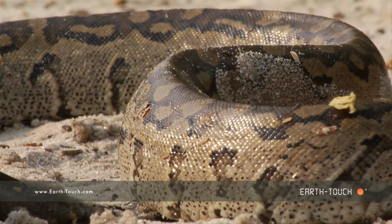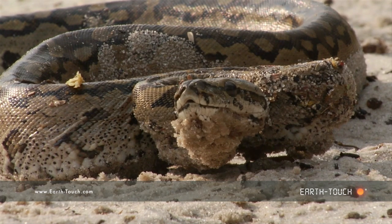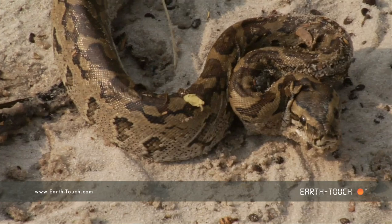I tried to pick up detail on its skin and also the face. But for the whole time that we were there, the snake actually remained quite still and motionless.